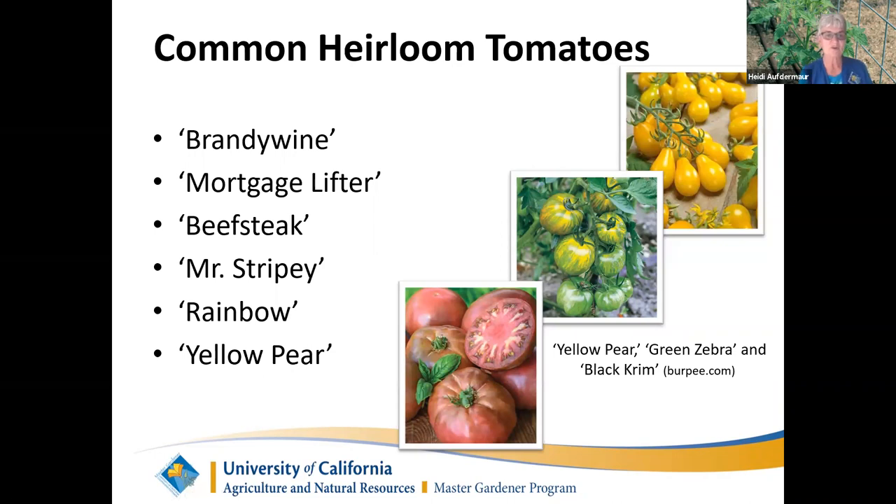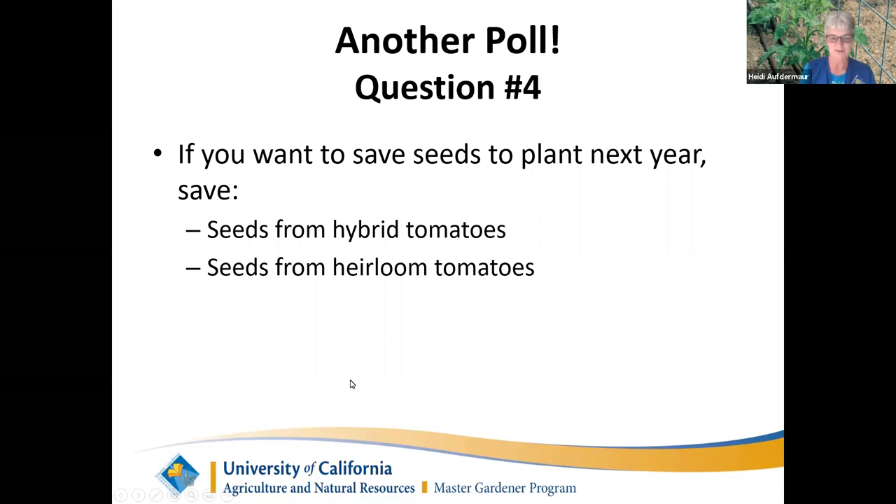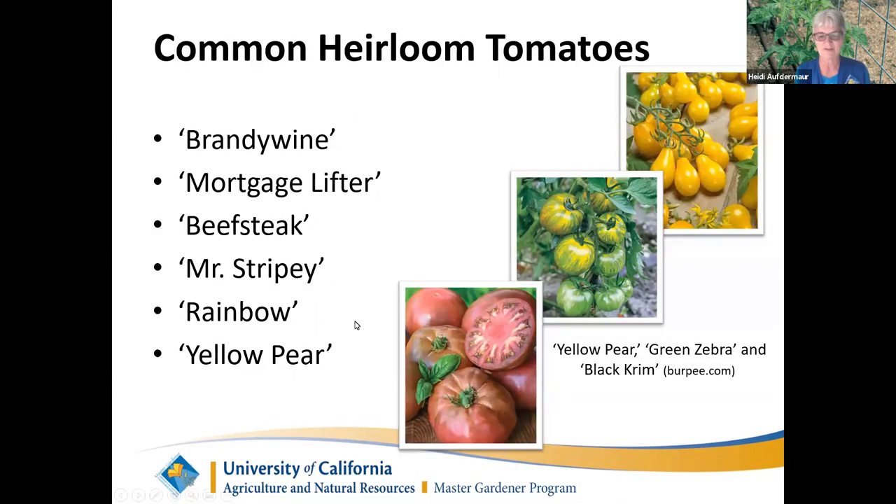Some common heirloom tomatoes are the Brandywine, Mortgage Lifter — which gets its name from a grower in the early 1900s who sold so many plants and tomatoes that he paid off his mortgage — Beefsteak, Mr. Stripey, Rainbow, Yellow Pear, and Black Krim. There's a picture of the Black Krim — it's a beautiful tomato.